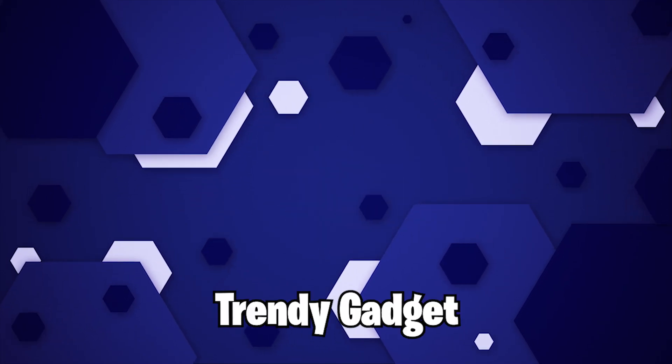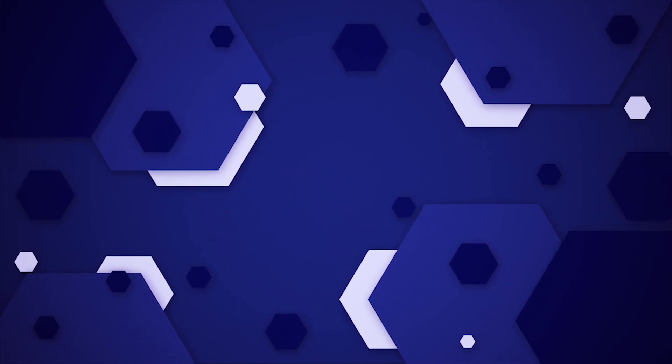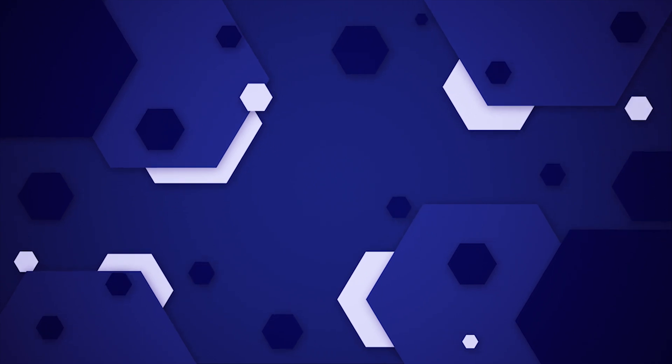Hey guys, welcome back to Trendy Gadget. Today we'll compare the Apple M1 to the AMD 5900HS. Which one is better? Let's head into it.